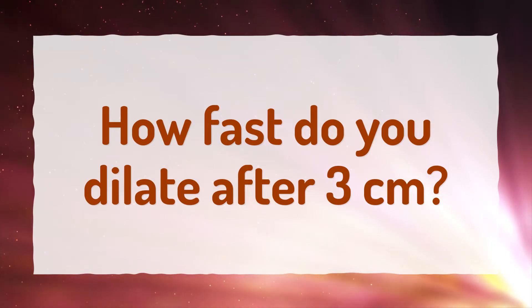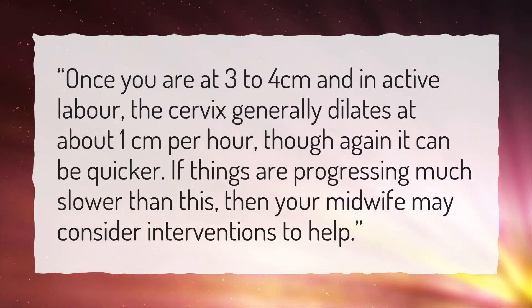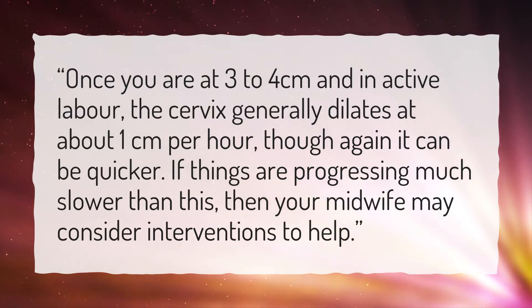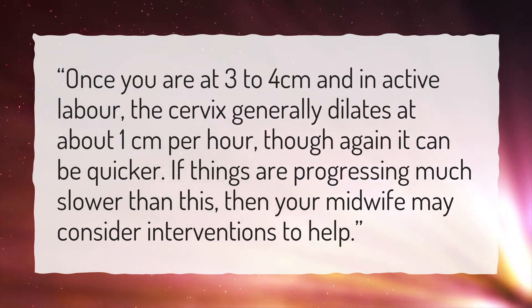How fast do you dilate after 3 centimeters? Once you are at 3 to 4 centimeters in active labor, the cervix generally dilates at about 1 centimeter per hour, though it can be quicker. If things are progressing much slower than this, then your midwife may consider interventions to help.